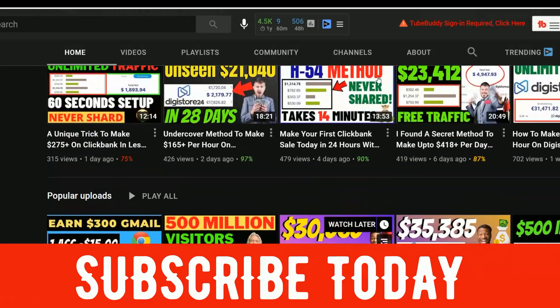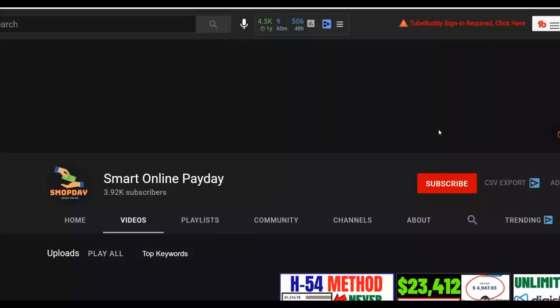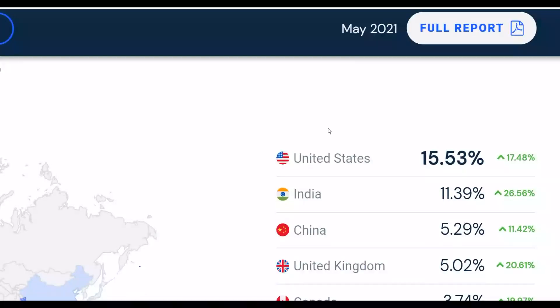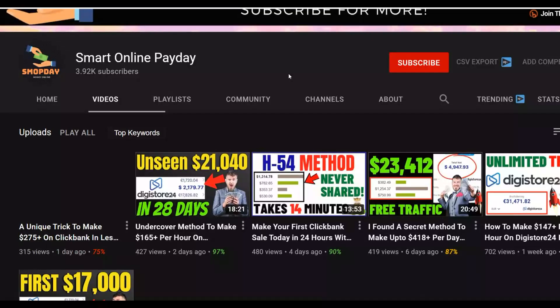Most of these methods are 100% free to get started and start making some easy money online. If you want to make your first money online, watch this video step by step to the end. I'm going to show you a huge free traffic method to get a lot of USA free traffic to your affiliate offers — a very simple and straightforward method that anybody can follow and start making some easy money online for 100% free without investing any money at all.